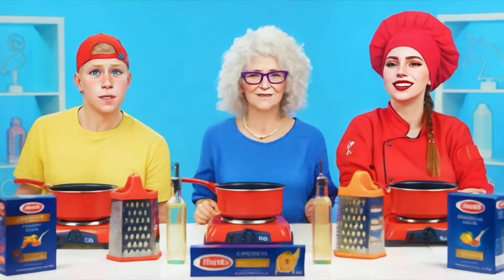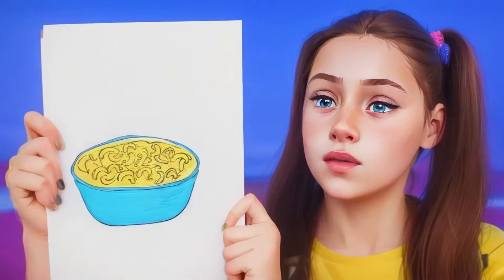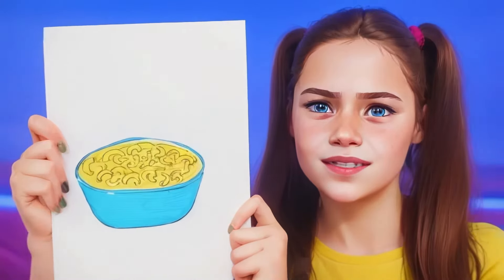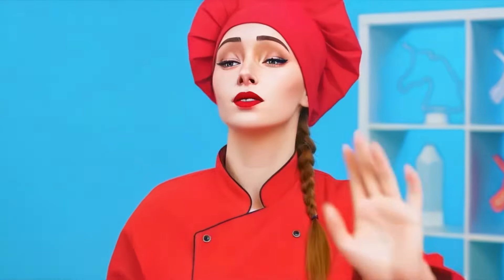The heroes froze in anticipation of a new task. This time, Paige wants to eat mac and cheese, and add more cheese. I love it very much. No problem, Paige. I'll do it in a way you like it.